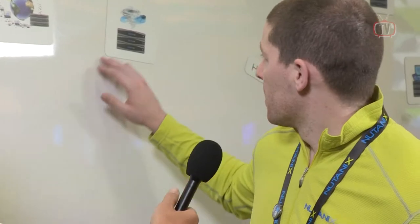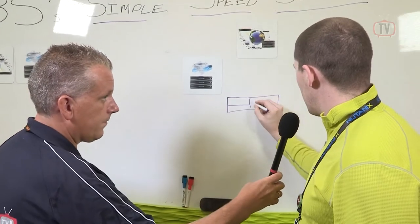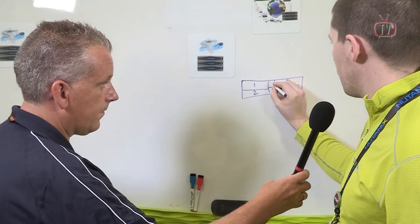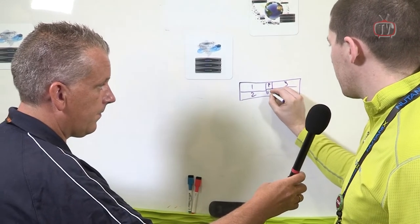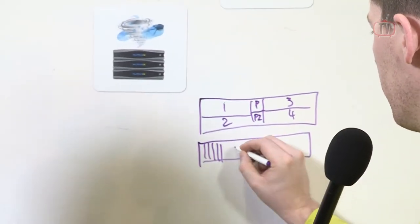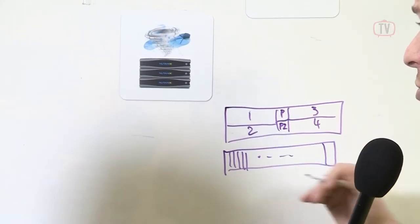Absolutely. Our platform is converging storage and compute into a 2U form factor, which we call a block. In a block, we actually have four nodes. This is what our block looks like, and each one of these is 2U. If I draw what that looks like, at the back we have four nodes — one, two, three, four — and they share two power supplies. Then at the front, we have 24 hard drives, and each node has six drives, and they're directly connected to each node, so they're not shared.